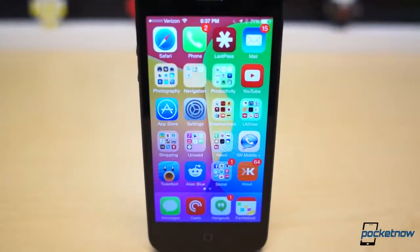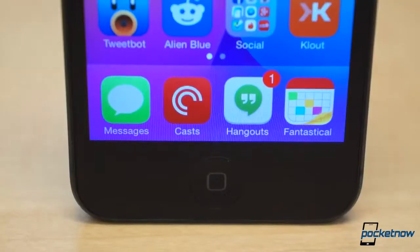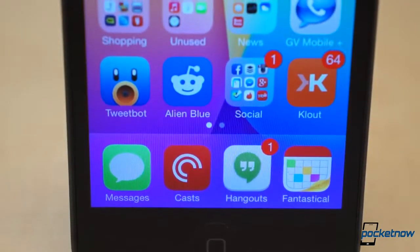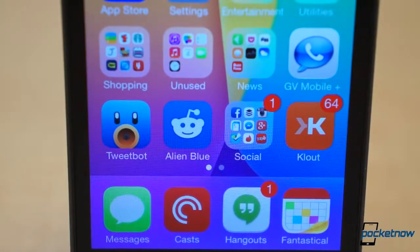I lost track of all the social applications I downloaded and deleted from my iOS devices years ago. New, innovative ways to connect with people pop up every single month, and they're usually first to arrive on iOS. So where should you begin your search for the best social apps to install on your iPad and iPhone?